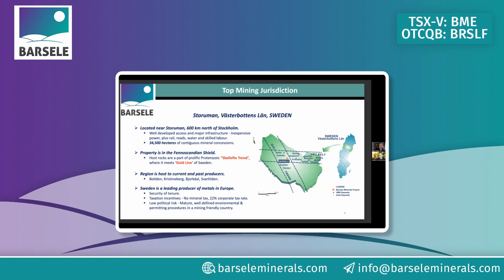One of the key points about Sweden is that this is one of the top mining jurisdictions in the world. In the northern part of Sweden, we sit at the intersection of two major mineralizing trends: the east-west VMS belt that the region is really known for, and our north-south running orogenic gold deposits. We have both styles of mineralization on the project.